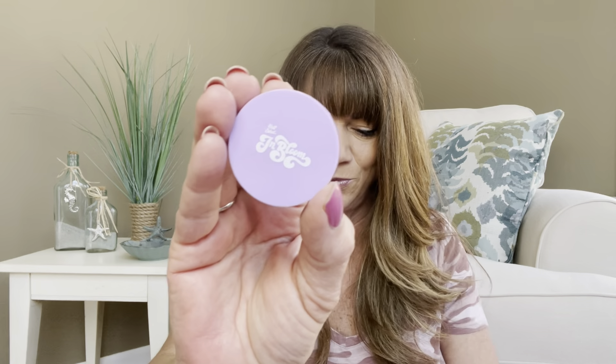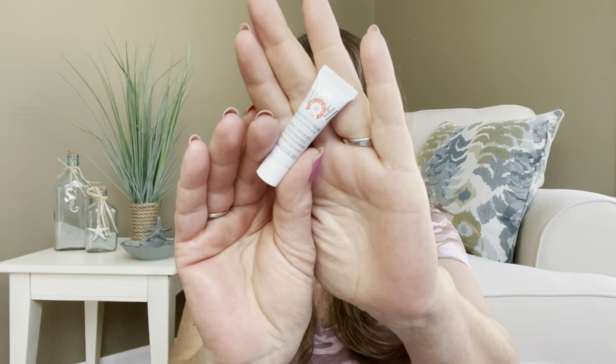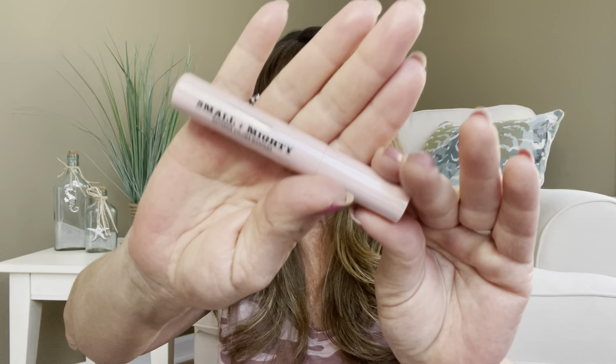So inside this particular bag we have the blush, the eye cream, the lip gloss which looks nice and pretty and shiny, a full-size mascara, and a full-size beauty blender. Go ahead into the comment section and say whose bag you think is whose.